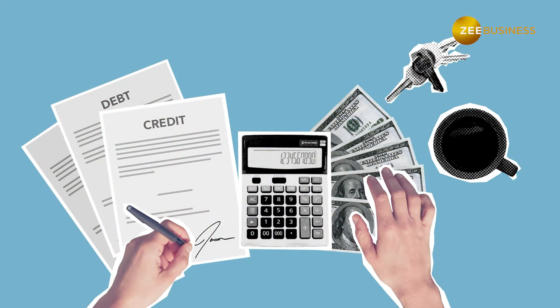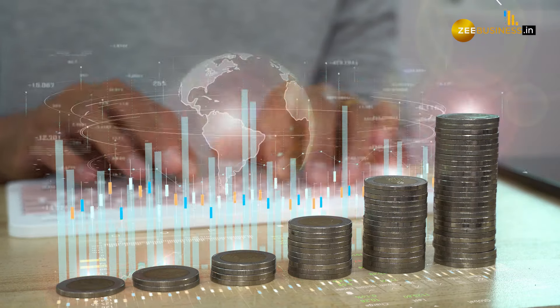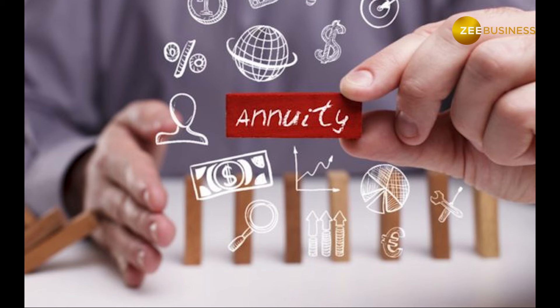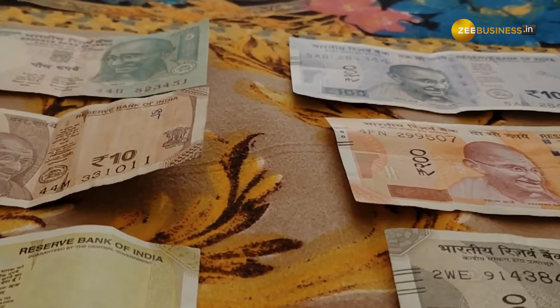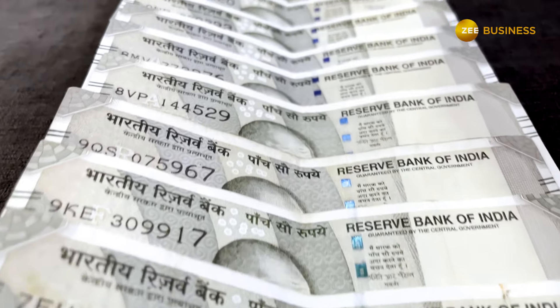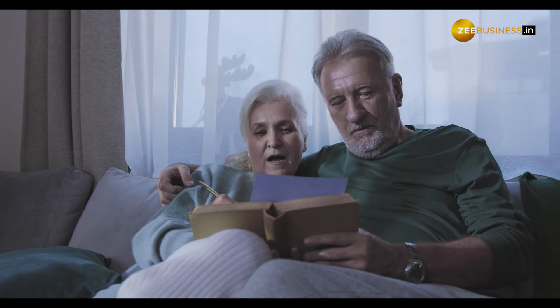Family Income with ROP is available for government sector employees only. Under this, the annuitant gets annuity for life. After the annuitant dies, the spouse gets annuity for a lifetime. After the spouse dies, the annuity goes to the living dependent mother and father of the deceased annuitant. After all these members are covered, the annuity ceases and 100% of the payment is returned to the surviving children or legal heirs of the deceased annuitant.